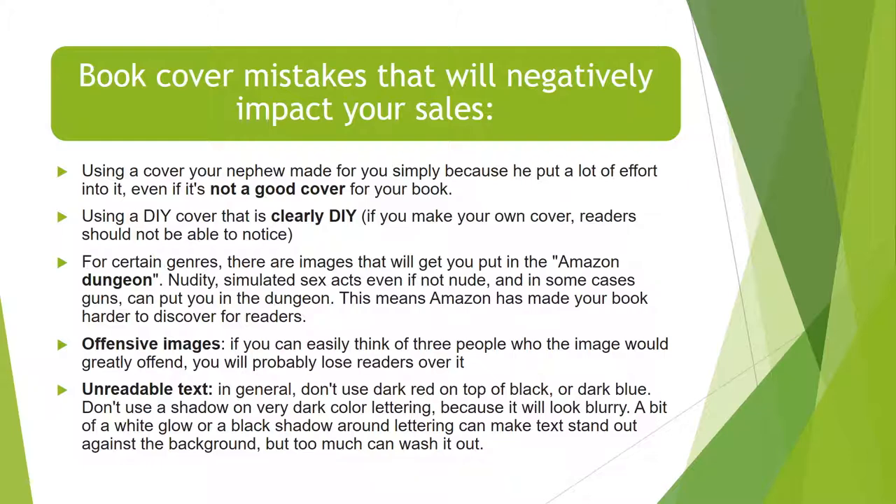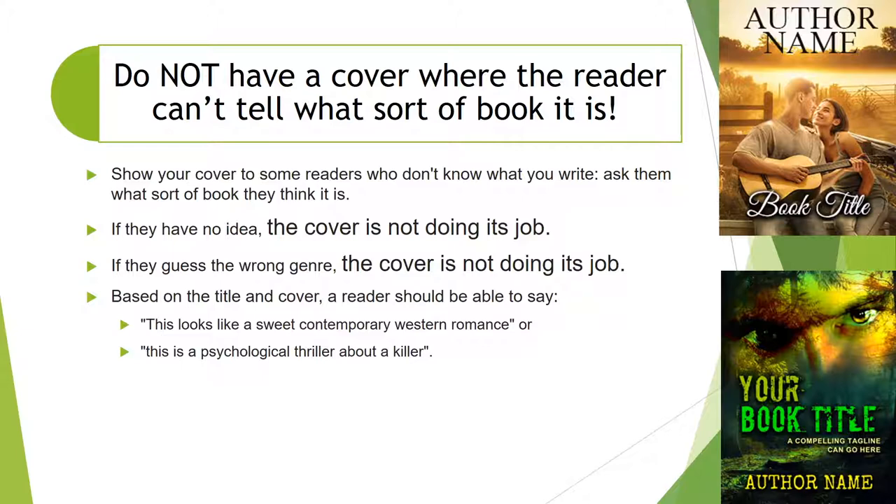Unreadable text. In general, don't use dark red on top of black or dark blue on top of black. Don't use a shadow around very dark color lettering because it just looks blurry. A bit of a white glow or a black shadow around the lettering can make the text stand out against the background and really pop, but too much can just wash it out. Do not have a cover where the reader can't tell what sort of book it is. Show your cover to readers who don't know what you write and ask them what sort of book they think it is — if they have no idea or guess the wrong genre, the cover is not doing its job.